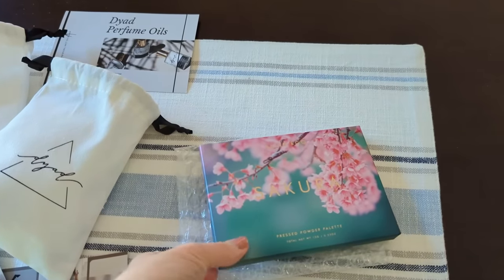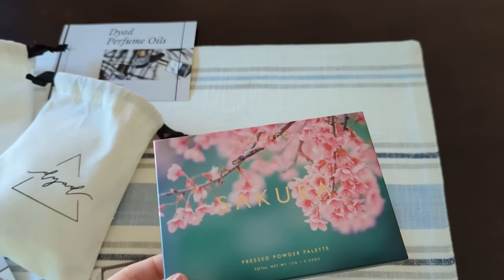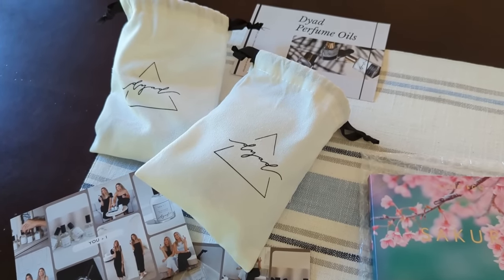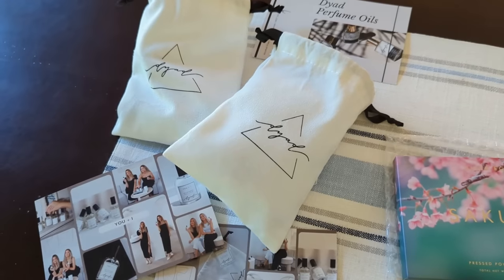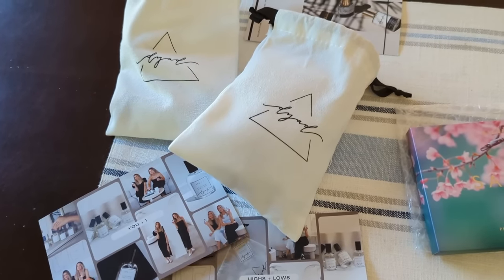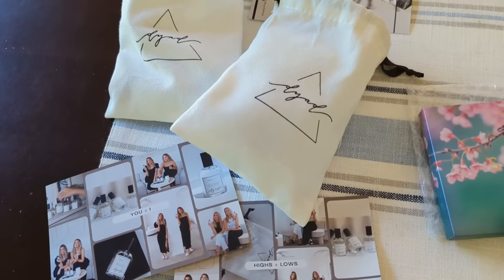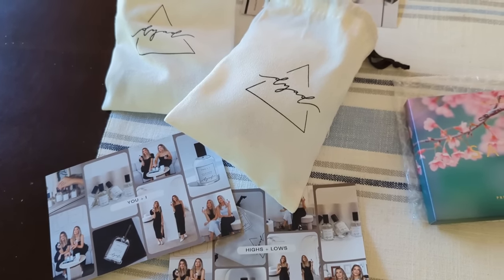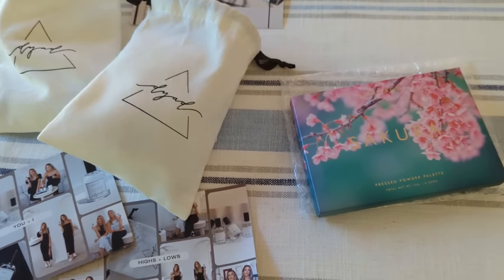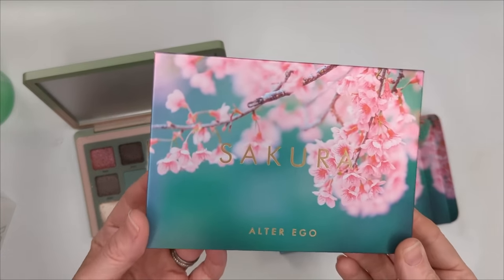Good morning guys — I just have some new products. First up, a brand new palette from Alter Ego that's supposed to be a dupe for Retro Glam, so we'll definitely be comparing those. I also have some new perfumes from Dyad — a brand started by two YouTuber twins who have a candle company and recently expanded into fragrances. I smelled one and it is heavenly. Let's go upstairs and check everything out.